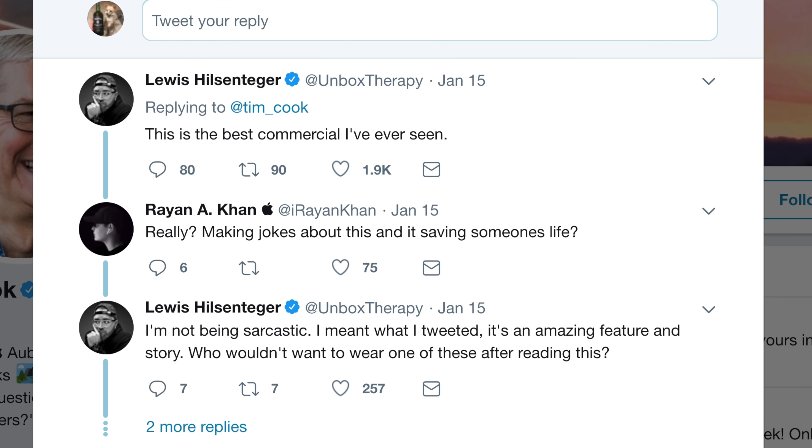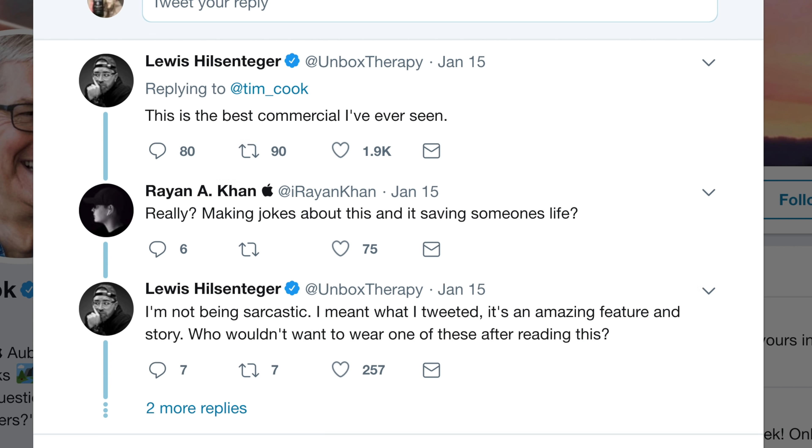A few people got mad at me — they thought I was being a troll talking about Apple, but they didn't realize I was sincere. I meant it's the best commercial even if it's unintentional. It's the best they can possibly do because it has that real-world element and those highly elevated stakes — this dude's life was saved because he bought an Apple Watch. That's intense.